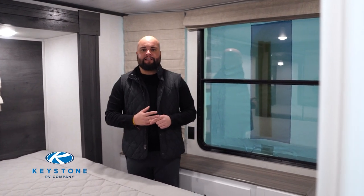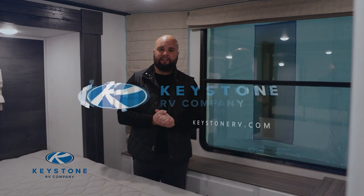That's going to conclude our retreat interior walkthrough. It's been great talking to you guys and I look forward to seeing you on the lots.